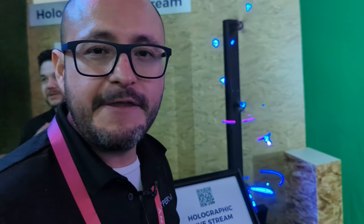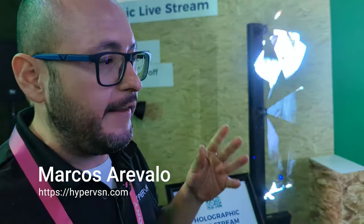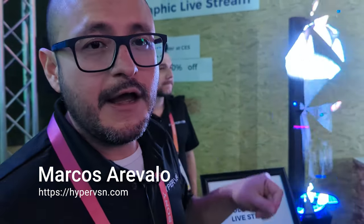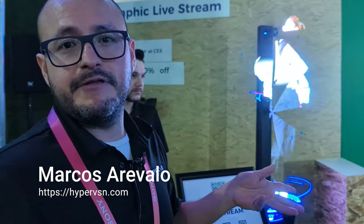What you see here is HyperVision. It's the first 3D holographic system in the world. It's an LED technology that works like a fan that is spinning. When the device starts spinning, you can see the content that was uploaded, displayed in 3D with holographic effects.